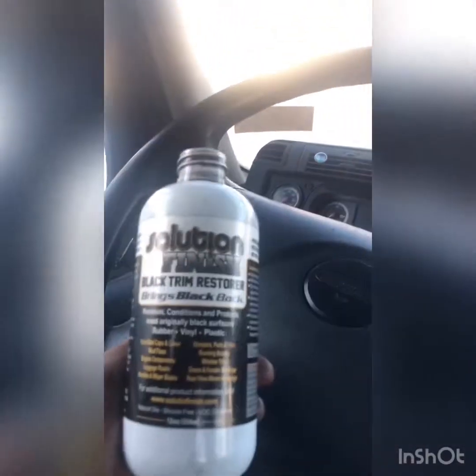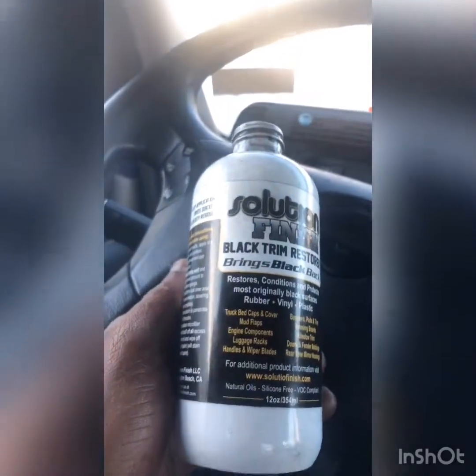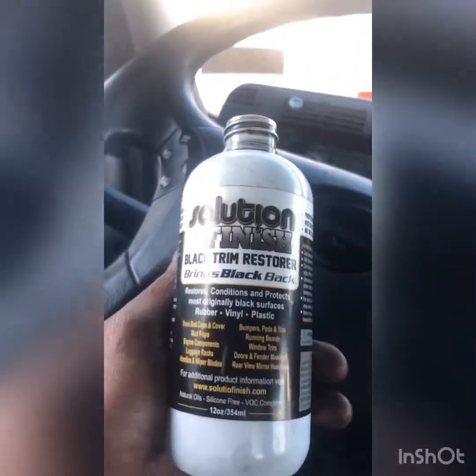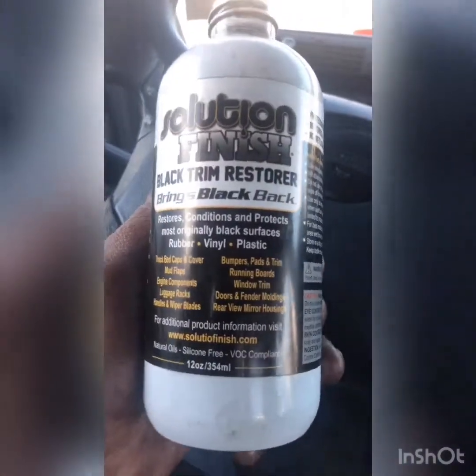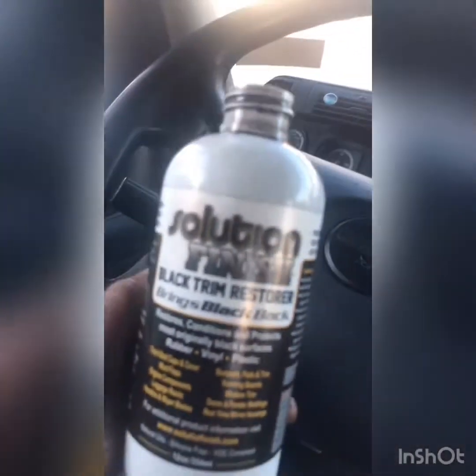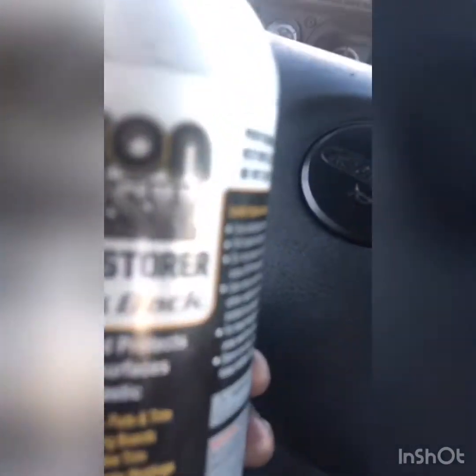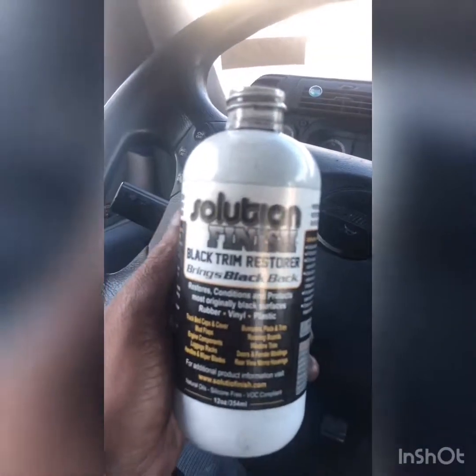The best stuff on the market if you're trying to bring your black back — it's going to be Solutions Finish. You can get it on Amazon; it is a little more expensive compared to alternatives, but I haven't found anything to compare with it. It's going to last — six months from now it's still going to look like this. You get what you pay for. This is Marcus, Your Place Auto Detail. We come to you. Call 865-253-8899.